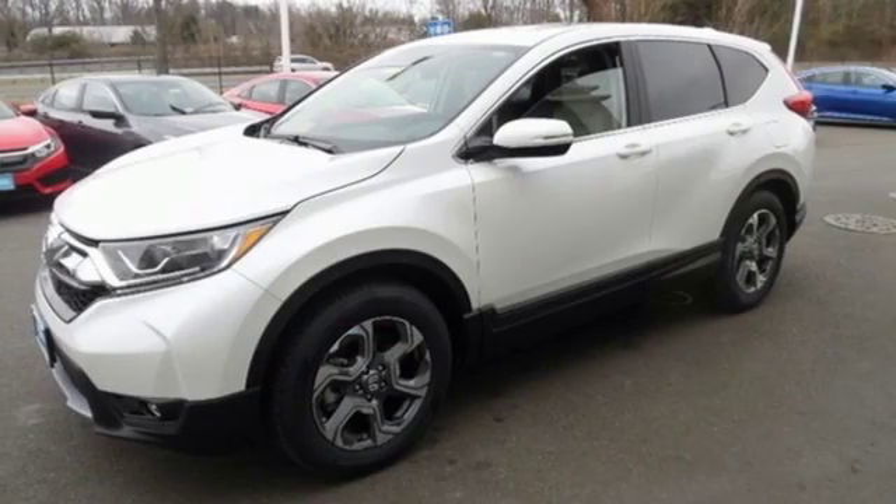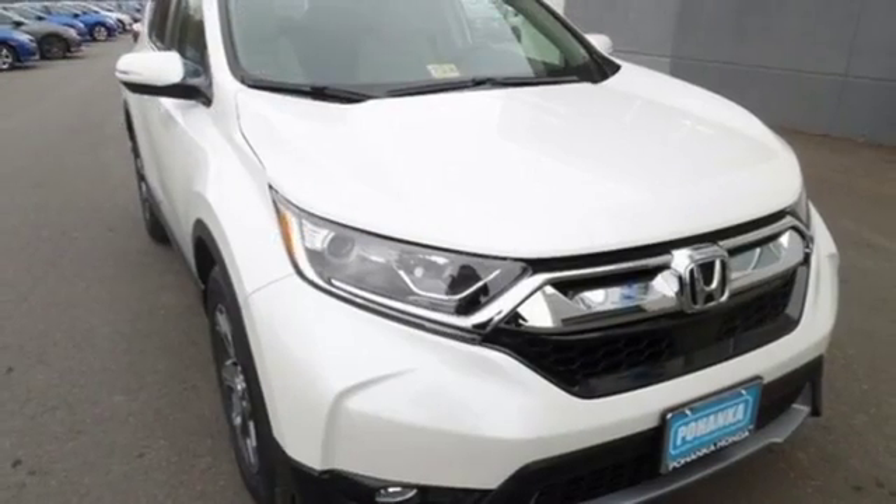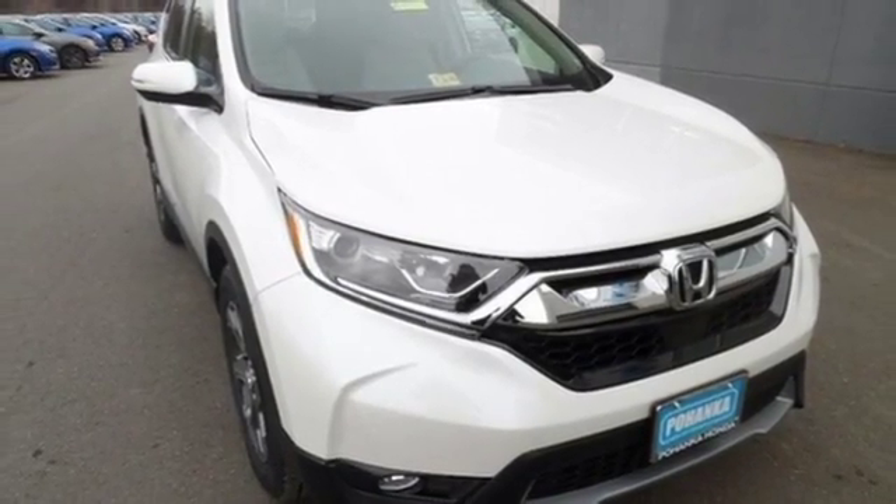With the Eco Assist system and Econ button, you can get there on less fuel, too. Set the trend when you take this CR-V home today.